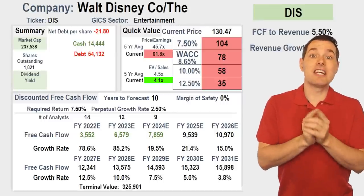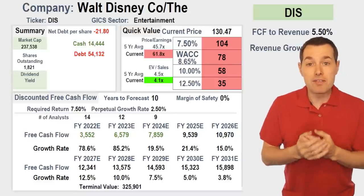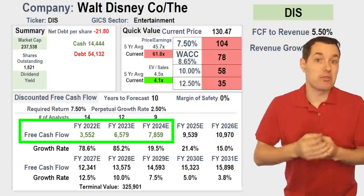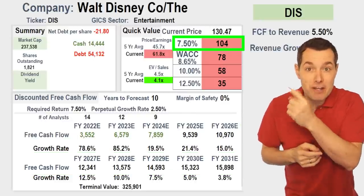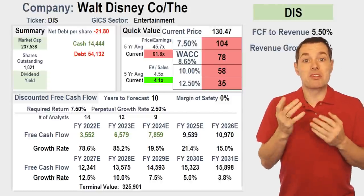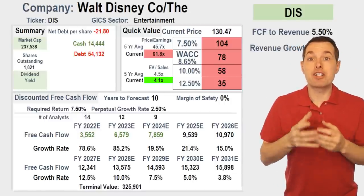Let me take a quick second to introduce you to this spreadsheet, which we are turning into a website to allow people to quickly and easily calculate the fair value of different stocks. We punch in the ticker for the company we're analyzing, and the website will then pull down analyst estimates for free cash flow — or we can add our own numbers. That will do the calculation and kick back the fair value right over here. We can use whatever required rate of return we want.